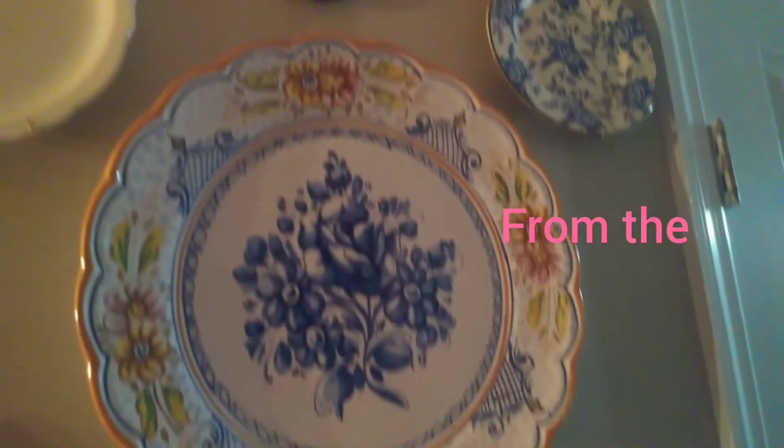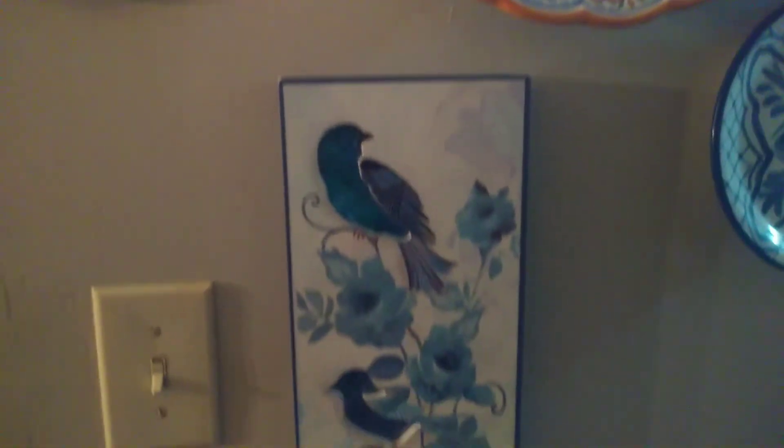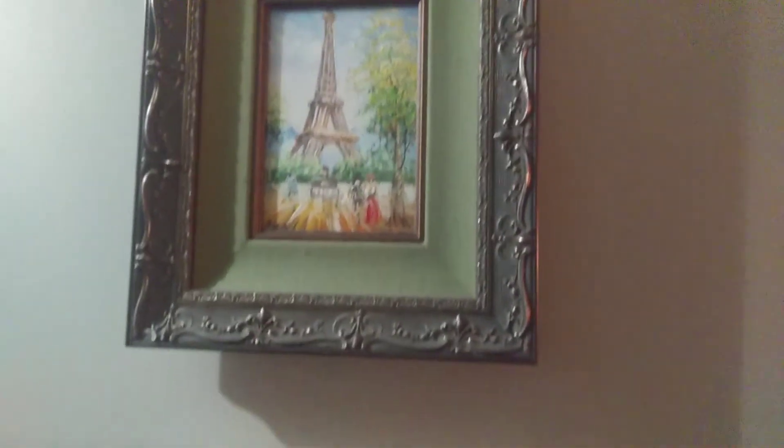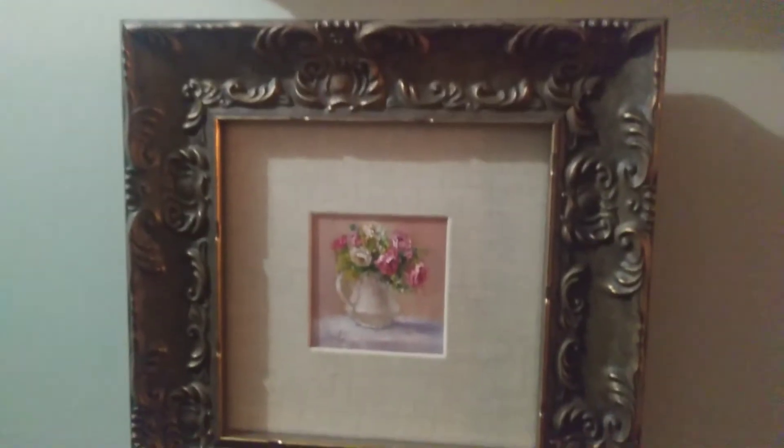And here is a tour of the hallway taken by the breakfast room. We have many French decor, as you can see over here — the Eiffel Tower, some flowers, some Roman cameos, birds, and all the decor of the French style.